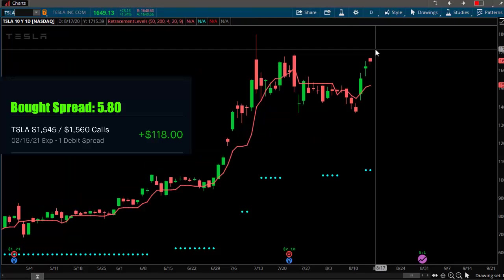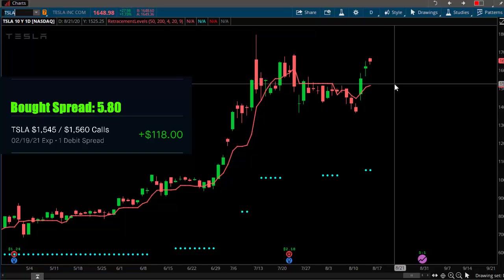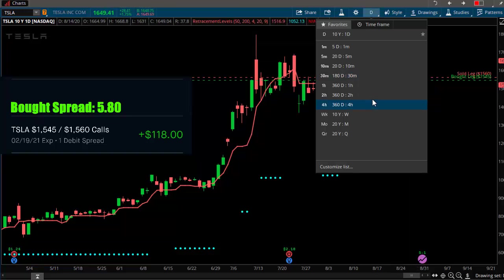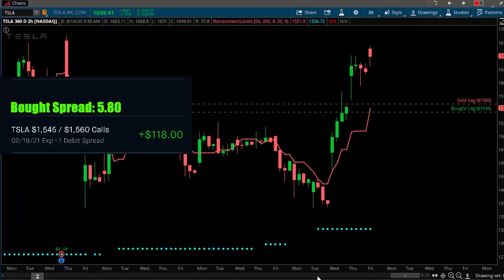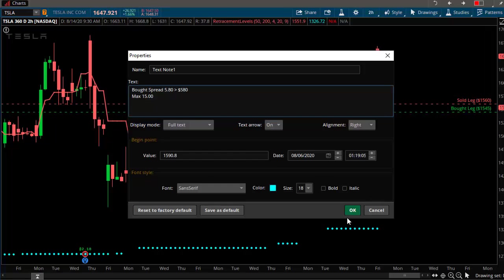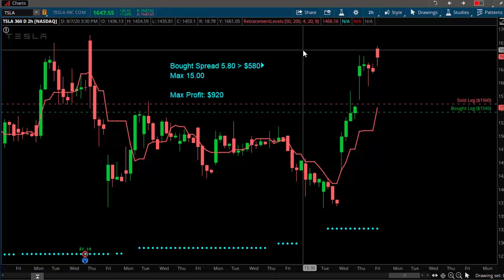The next one he has is Tesla — the 1545/1560 call spread. That puts us very, very tight in there. Let's zoom in on the two-hour chart and take a look. We're already well into the money on these, so that's good. He paid $580 for it and we're already in the money. The difference between the strike prices is $15, so our max profit is $920 — that's 15 minus 5.8, which equals 9.2, or $920.